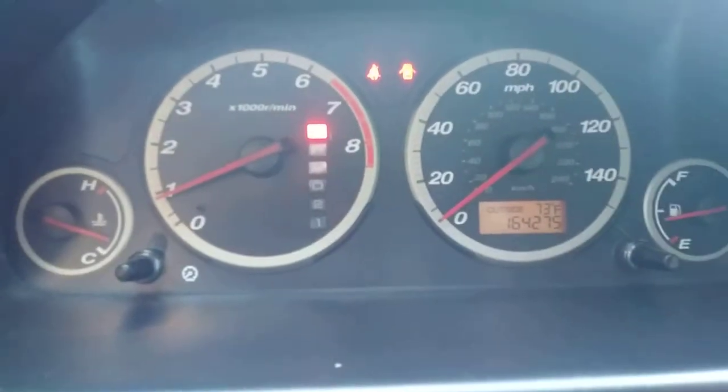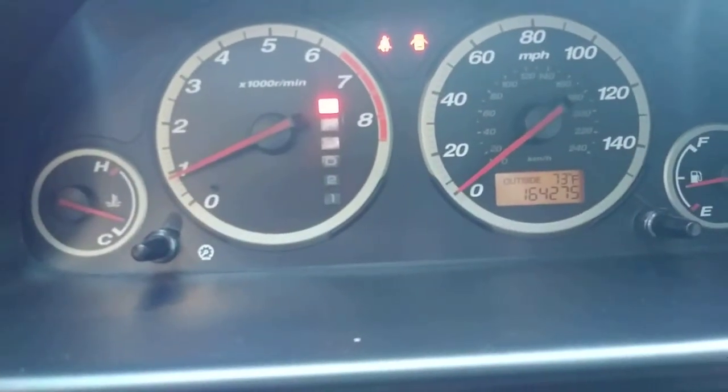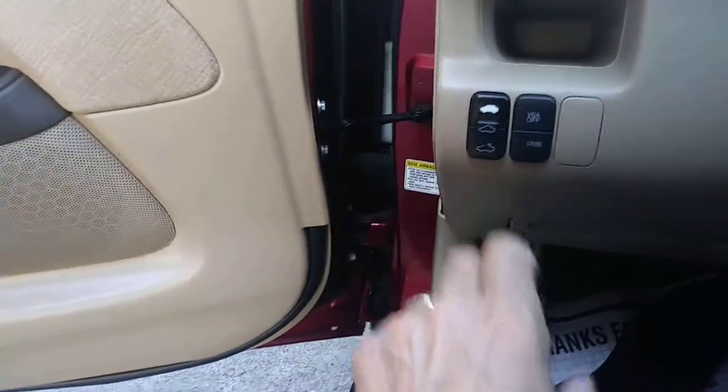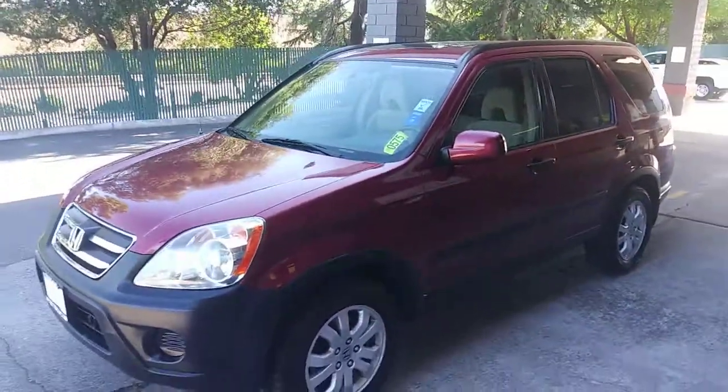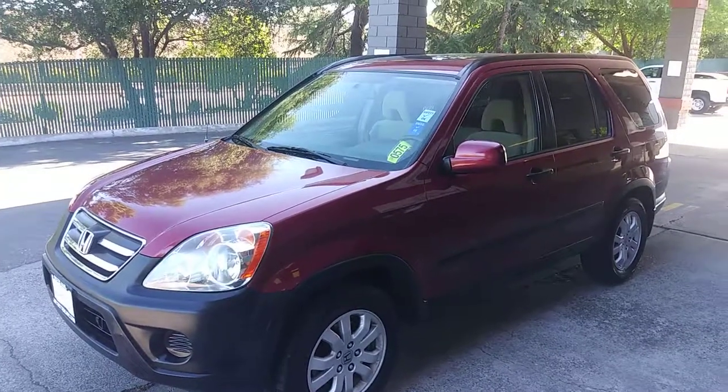Mileage is 162,427. Not bad for an '06. You've got the sunroof there and everything. Give us a ring — Justbettercars.com, 916-782-4445.